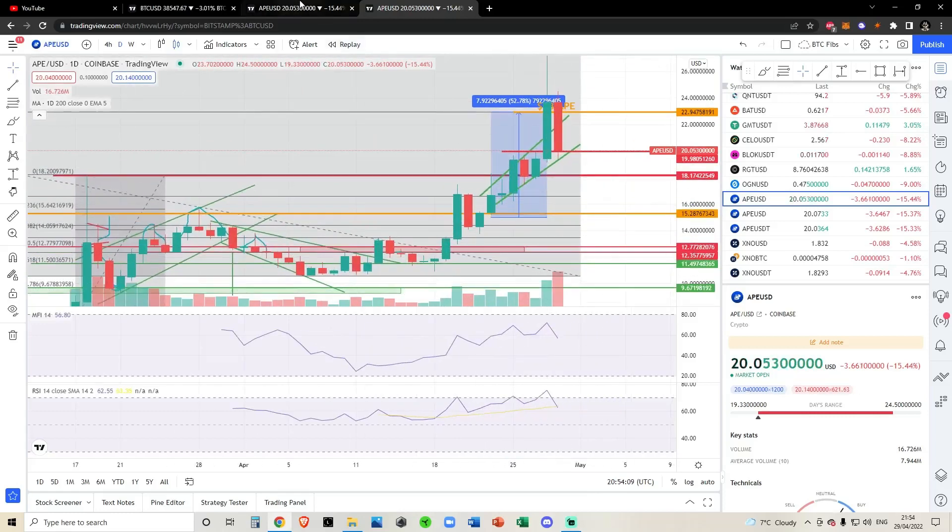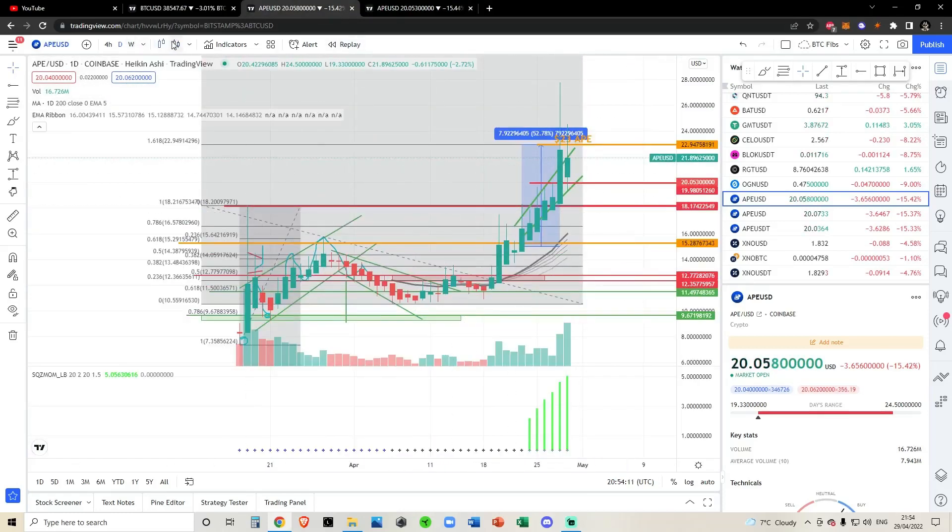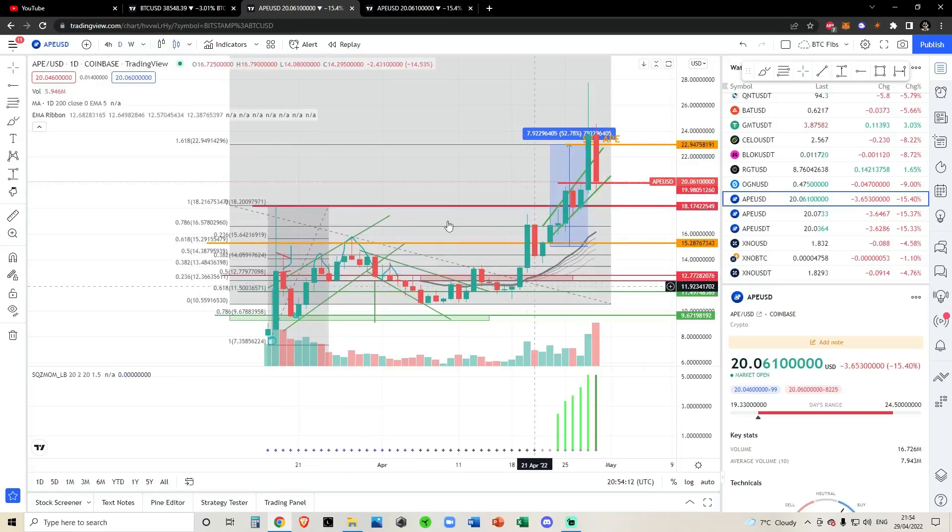All right, update on ApeCoin. We've had a very interesting day today.